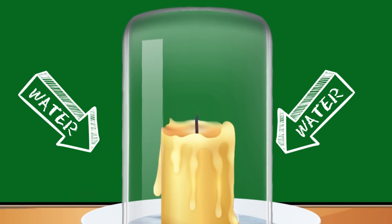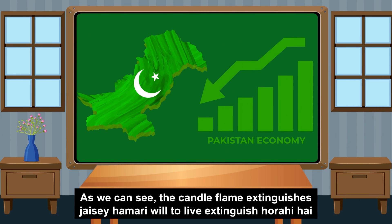As you can see, the candle flame extinguishes. Our will to live extinguishes due to the economy of Pakistan.